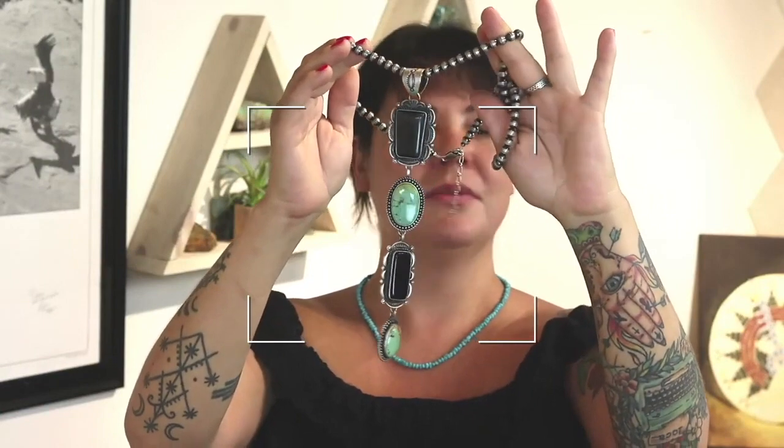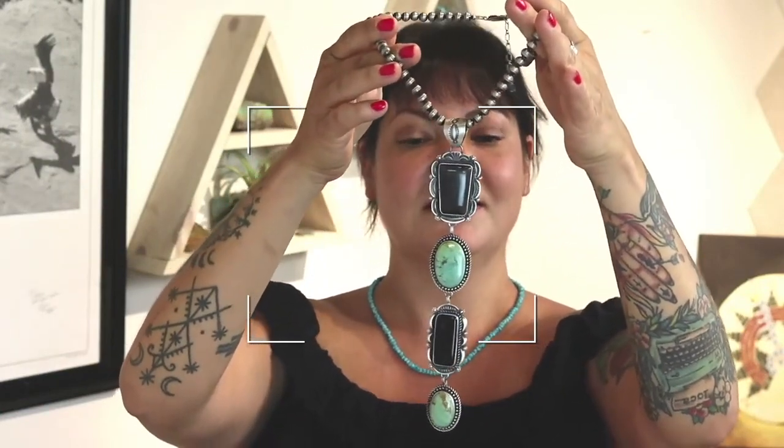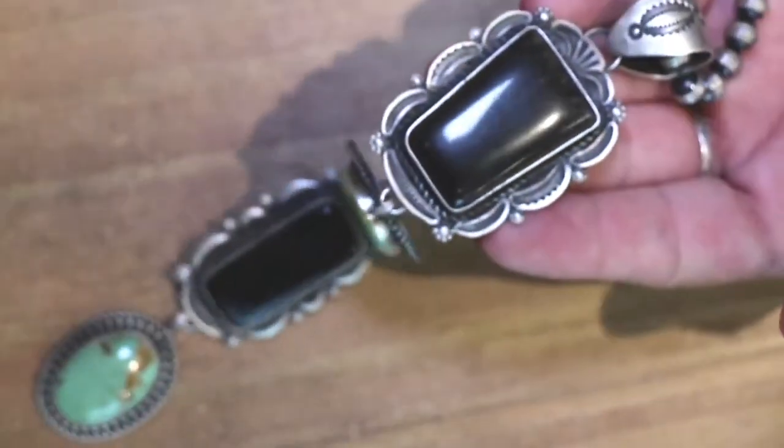Beautiful. Ronald Tom always has the most epic jewelry. This is actually a collaboration with us, too. The Silvishing Obsidian definitely came from Jeff. Oh yeah, the stone is really cool.